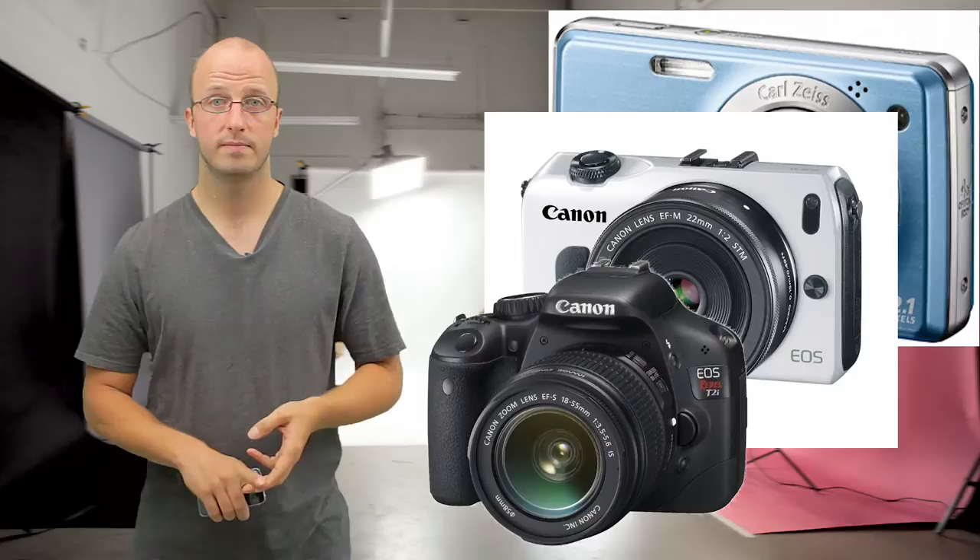There are really three kinds of cameras I'm going to talk about today: point-and-shoot cameras, mirrorless cameras, and DSLRs.